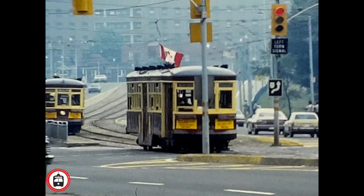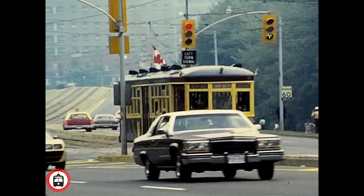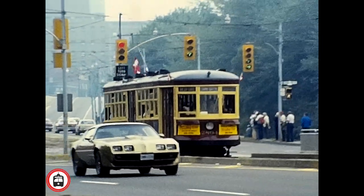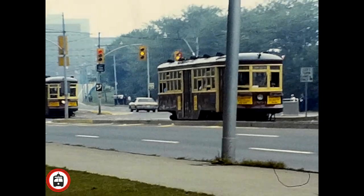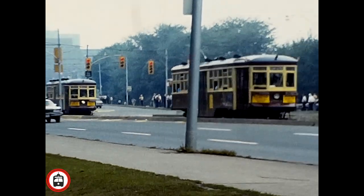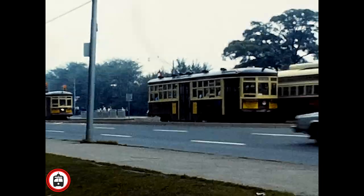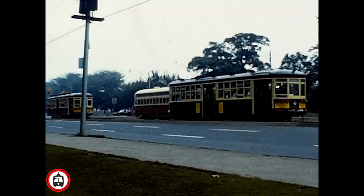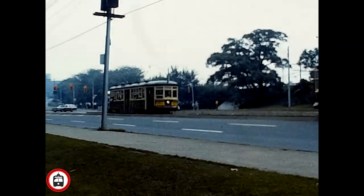While two were borrowed from the Halton County Radio Railway in Milton, Ontario, one car, 2766, was owned by the TTC and is still on the property today. After the retirement from revenue service, these cars remained popular with rail fans and the general public and were often seen out on charters, fan trips, and special events, plus tour tram service, which provided tours of the city of Toronto.